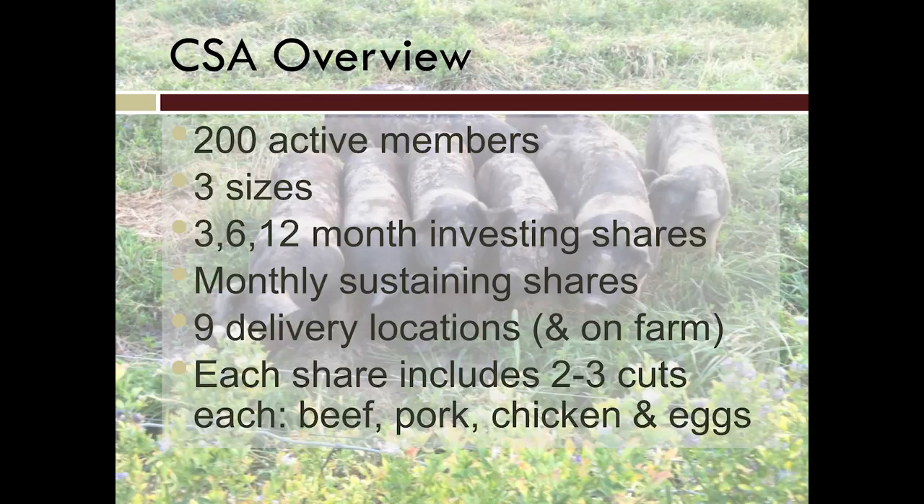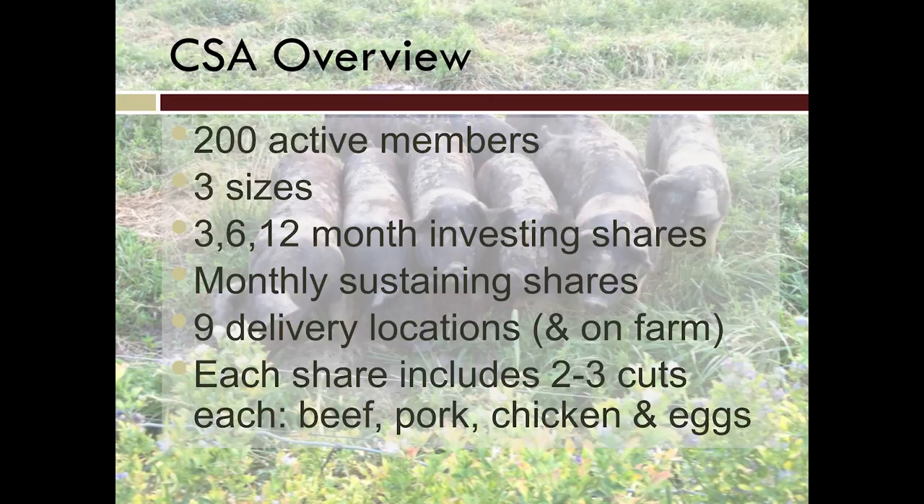We offer three sizes of shares, which is a fairly recent innovation. We used to just do one share size, but we've gotten more flexible. We now offer a small share, about half the size of a regular, and a large share, about a regular and a half. We do three, six, or twelve-month investing shares — people can buy a three-month, six-month, or twelve-month share, with price breaks as they commit for a longer time.